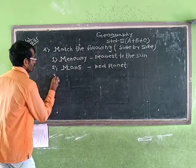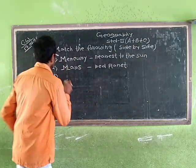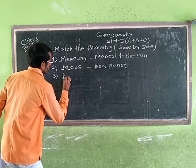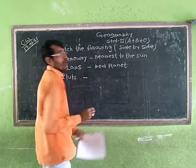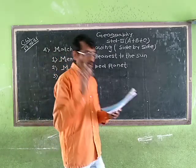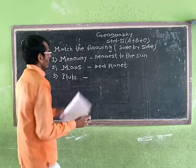Number 3: Pluto. You know that Pluto is a dwarf planet. We will write: dwarf planet.